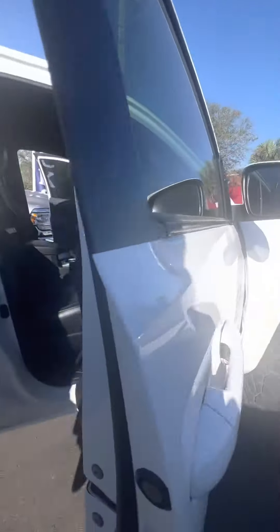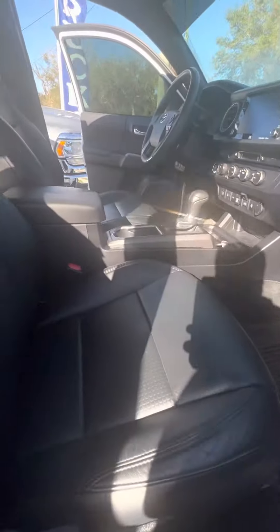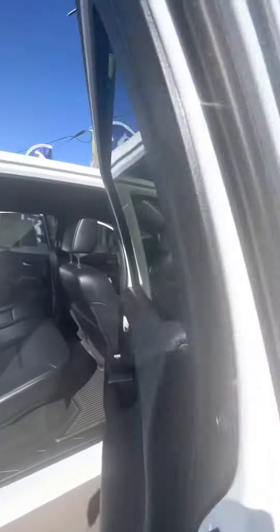You have keyless entry on both front doors. Inside, you have a premium leather interior — no rips or tears. All-weather floor mats, electronic locks, windows, and an upgraded sound system. Plenty of space in the back seat, once again no rips or tears. Cup holders and all-weather mats in the back as well.